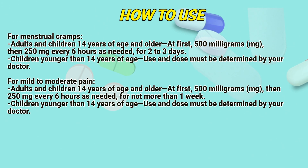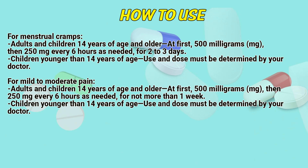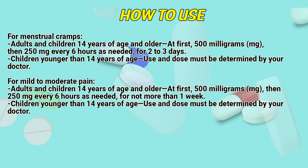How to use: For menstrual cramps, adults and children 14 years of age and older — at first 500 mg, then 250 mg every 6 hours as needed for 2 to 3 days. Children younger than 14 years of age: dosage must be determined by a doctor.